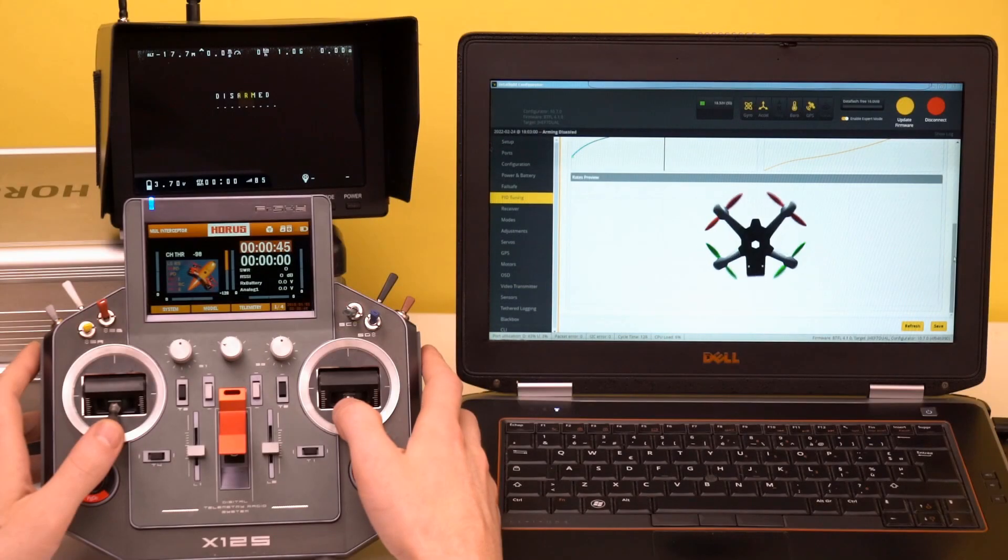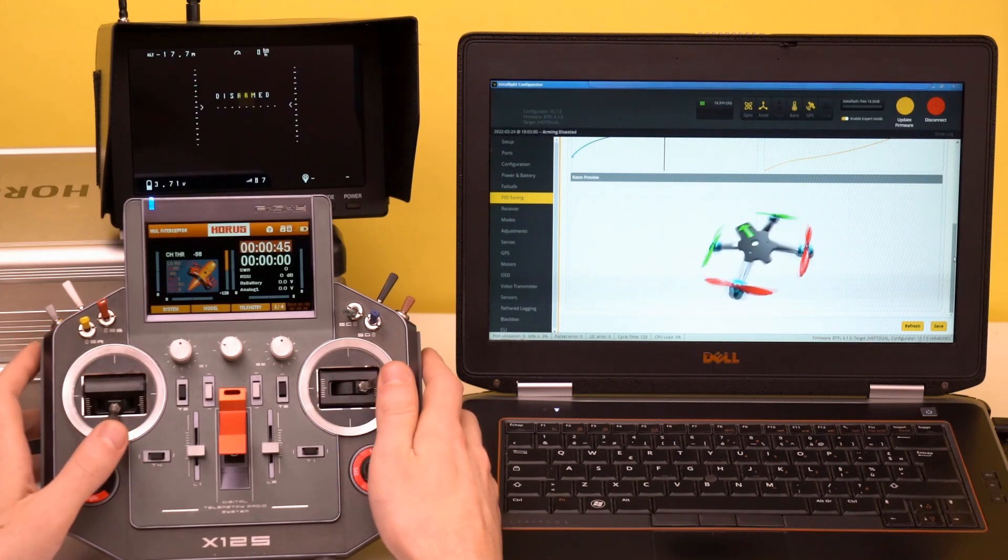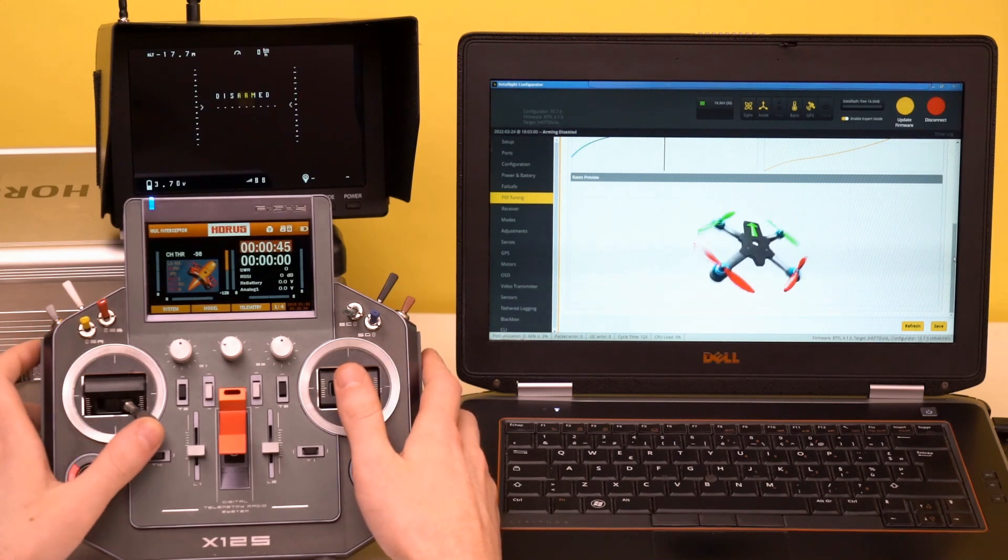In navigation mode, the drone is controlled like a multi-copter. In attack mode, the drone is controlled like a plane.